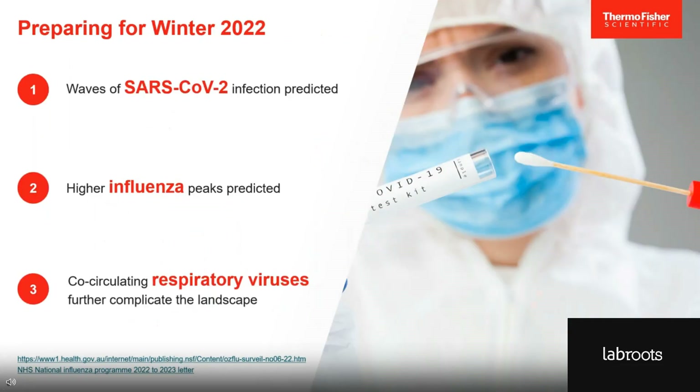Given all the information we've just discussed, there are really three main considerations when it comes to preparing for this year's winter. First, we all know how unpredictable COVID-19 can be when it comes to new variants, but experts are predicting waves of infection by existing strains this winter. Second, as public health measures decrease and travel increases, higher influenza peaks are predicted. Record high influenza activity in the southern hemisphere this year could very well indicate higher influenza rates for us here in the northern hemisphere. And finally, the co-circulating respiratory viruses further complicate the situation. Based on observed epidemiological shifts, we've seen that easing social distancing and other measures can lead to surges in other infections, exacerbated by decreased population immunity due to lower exposure.